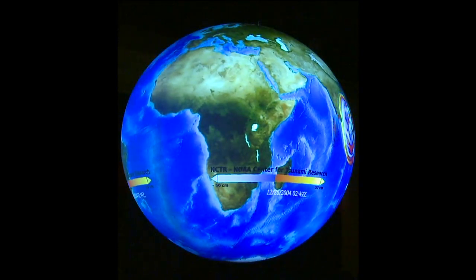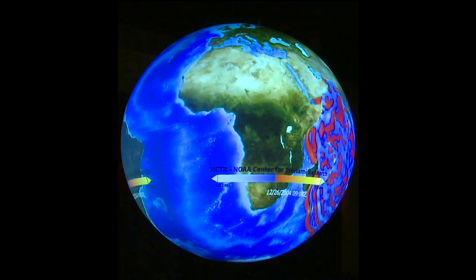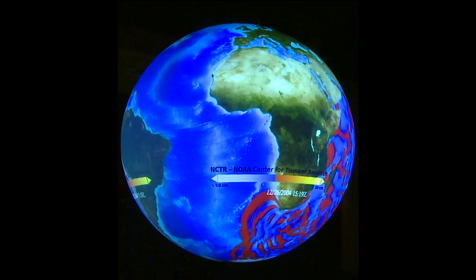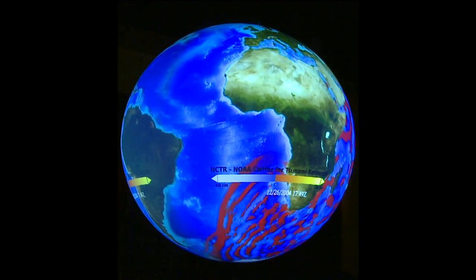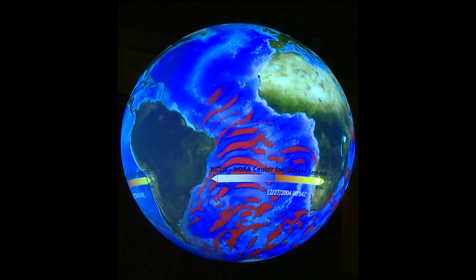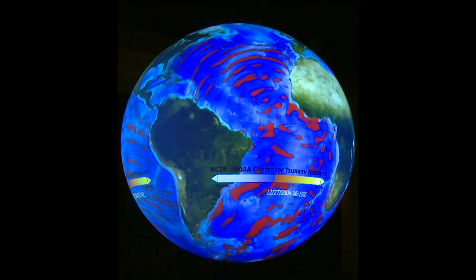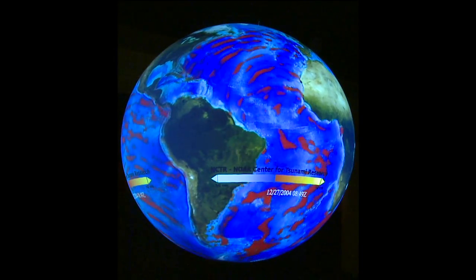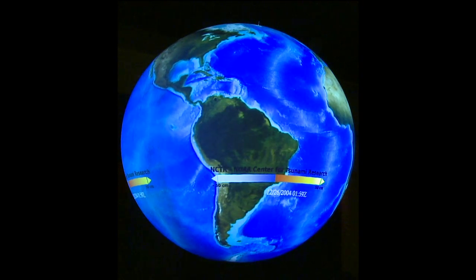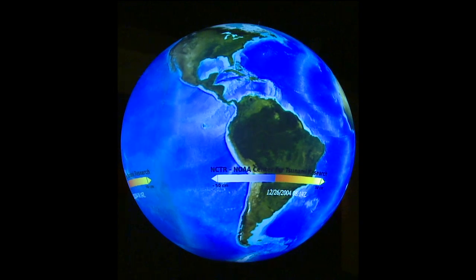One really great example of Earth's systems interacting is a tsunami. This amazing animation shows wave energy associated with the Indian Ocean tsunami in December 2004. A 9.3 magnitude earthquake — geosphere — occurred underwater, sending very high waves — hydrosphere — onto the shores — geosphere — of Sumatra and other locations around the Indian Ocean. The massive waves and debris impacted the lives of thousands — biosphere. Feel free to walk around the sphere and notice how the waves, though small, travel around the entire Earth.